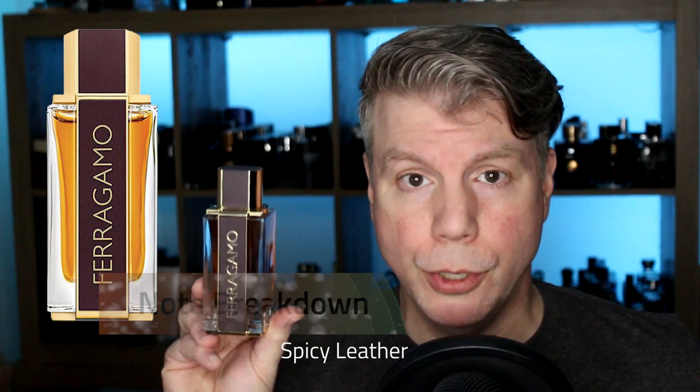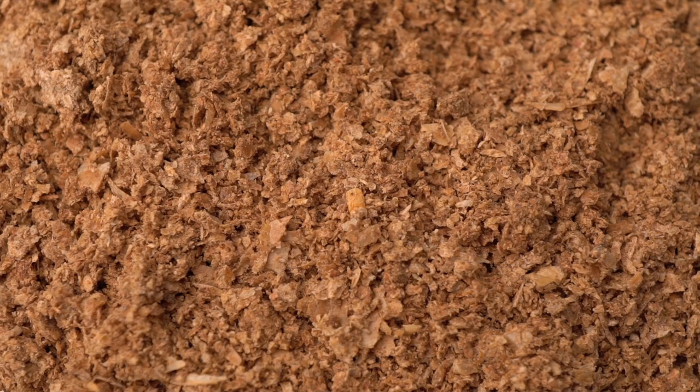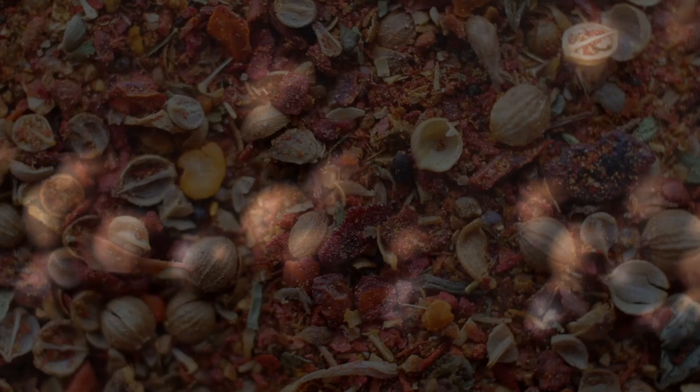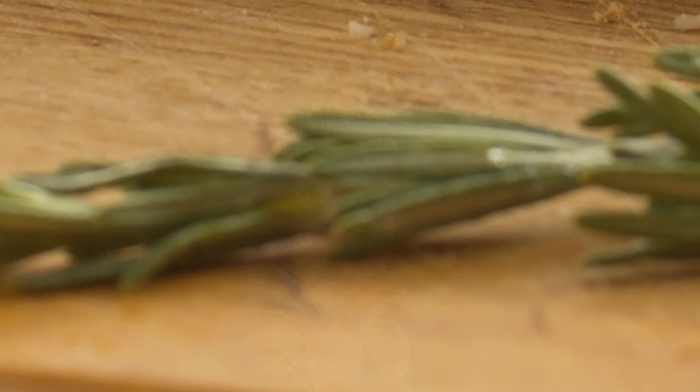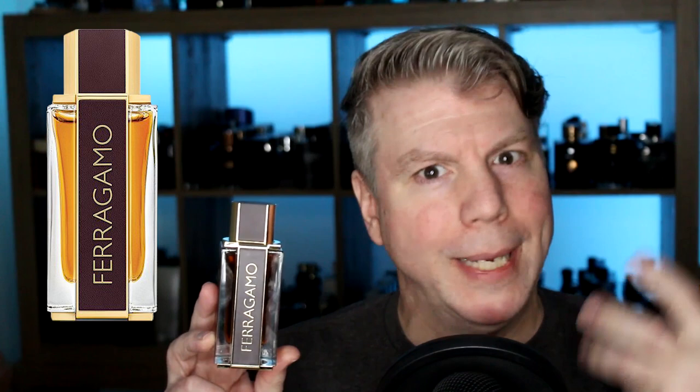Salvatore Ferragamo's Spicy Leather features top notes of saffron, bergamot, and lemon, with heart notes of black pepper, nutmeg, clary sage, and cedar, resting on a base of leather, patchouli, and sandalwood. The spices they've chosen are some of my favorites in a fragrance. I really do like saffron — it's such a warm, golden, inviting, kind of spicy note, and it mixes really well with nutmeg in the heart, and goes really well with clary sage and some of those other nice spicy accords. The box calls the open "golden brightness," the heart "vibrant confidence," and the base a "mysterious journey." Interesting concept — let's go ahead and check out that juice.